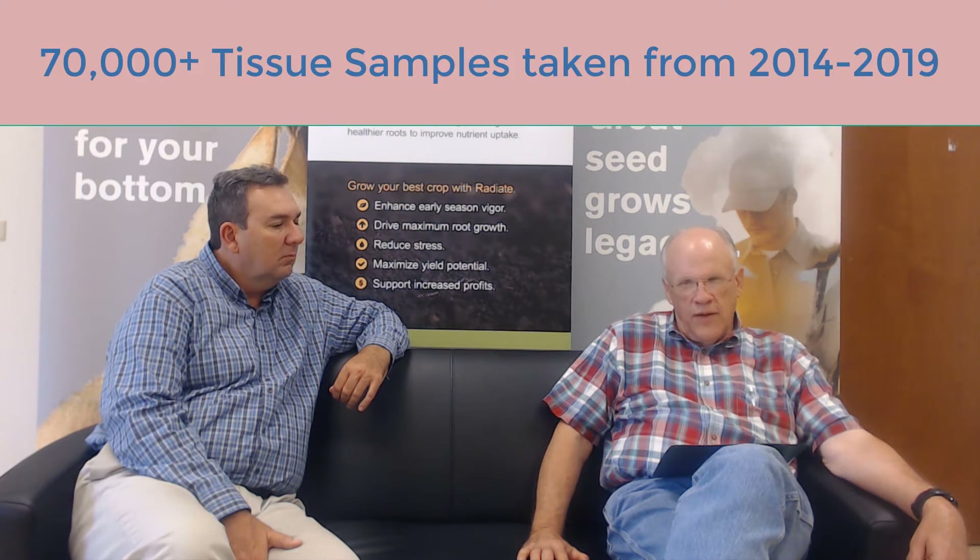Since 2014 through 2019, through our tissue testing program, we have looked at over 70,000 tissue samples. And every year, almost every one of them across the major crops has shown that potash is one of the top three nutrients that's deficient a large percentage of the time.